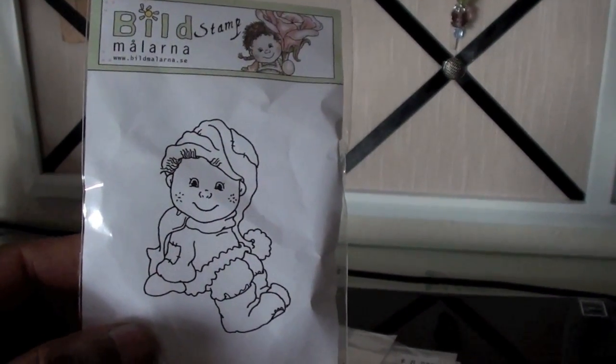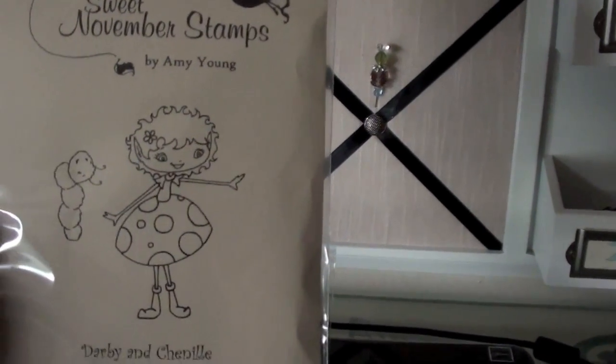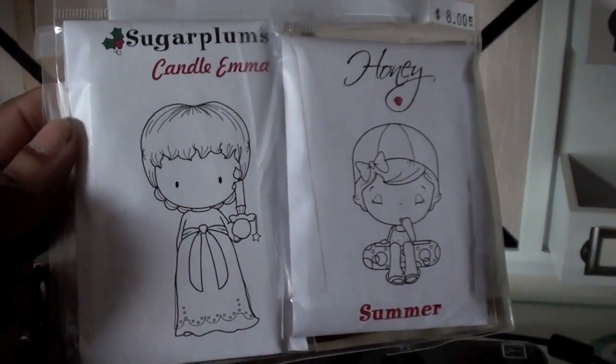So I got this stamp and it was regularly $10.29 and I only paid about $3. I didn't buy many either since I never ordered from them before. I got this one — again $3. I got this one, Sweet November Derby and Chenille by Amy Young — $3. I got this Sailor Honey — $2. And this Honey Summer — $2. And this one, Sugar Plum Candle Emma — $2.